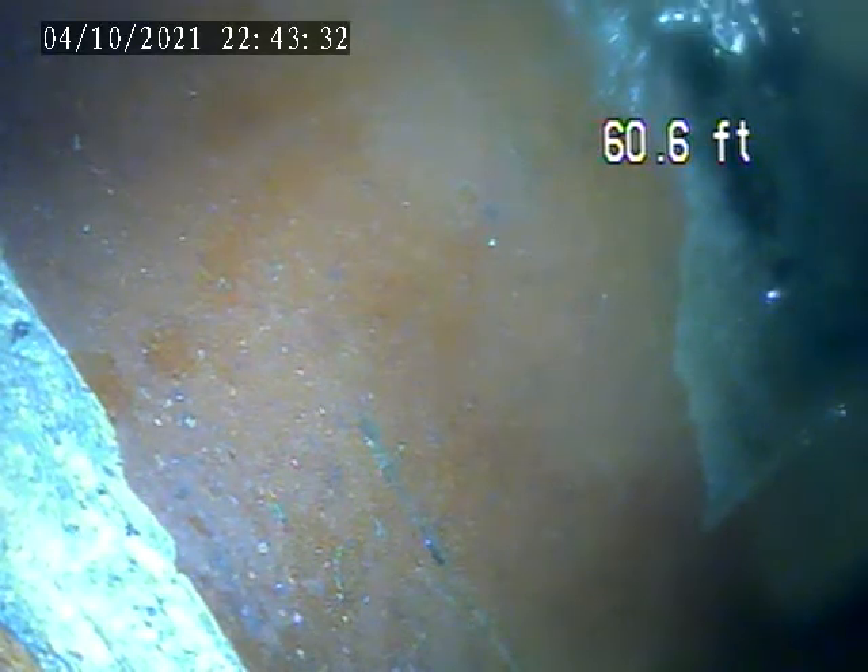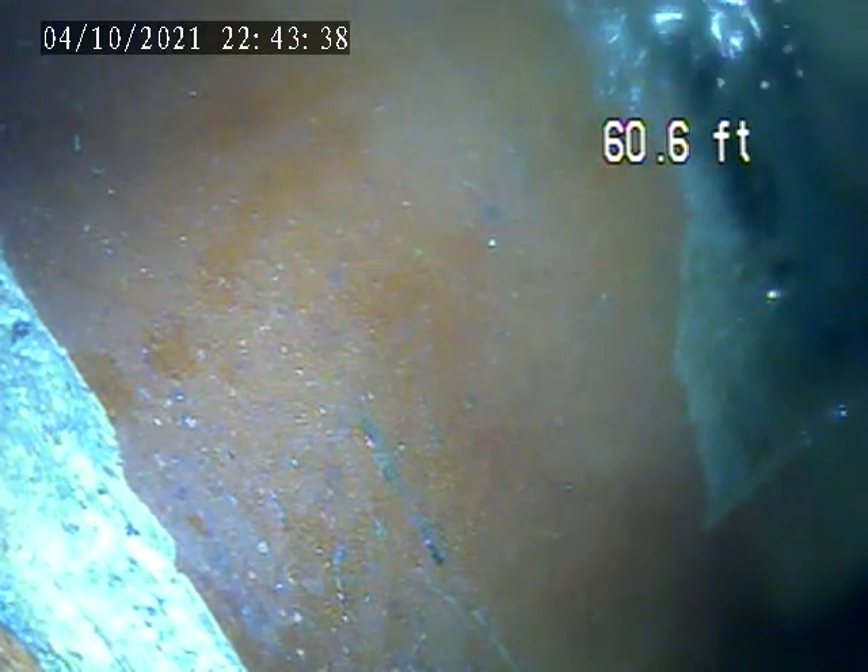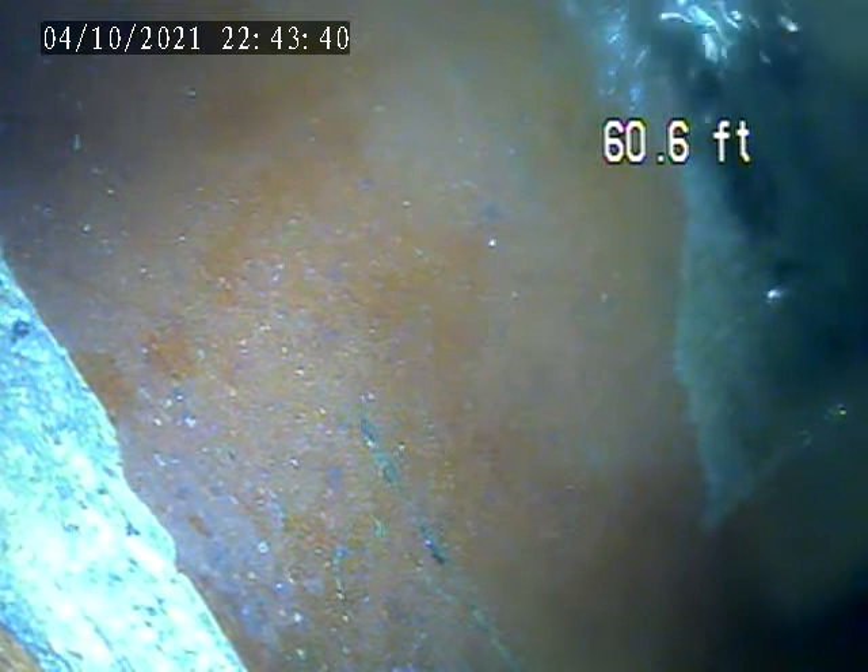We're at 3103 McRoberts Road, Castle Shannon. Today is October 4th. Doing a video inspection of the sewer lateral.